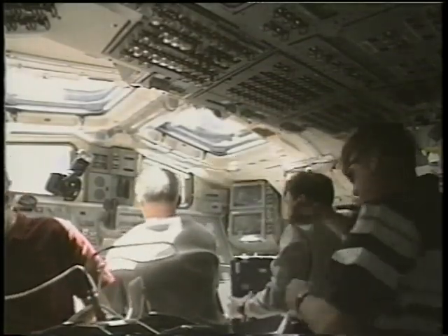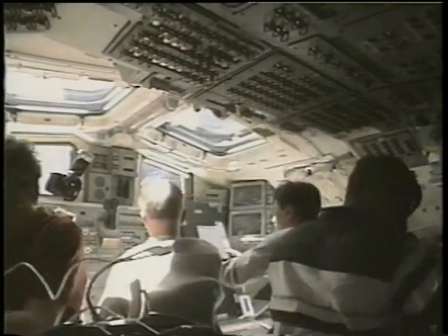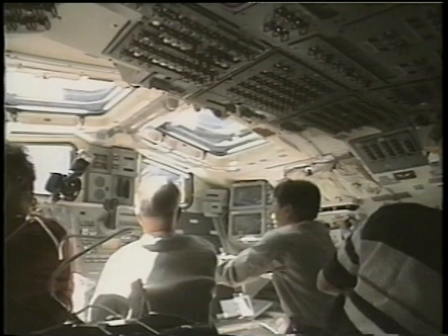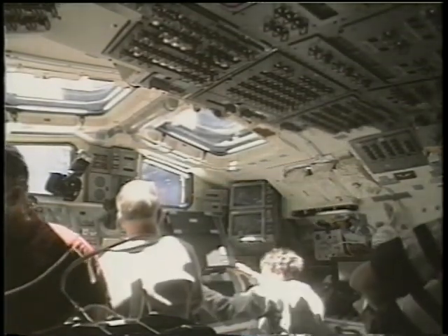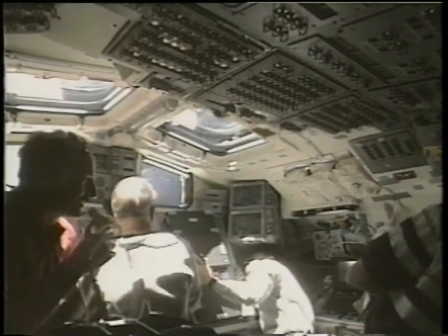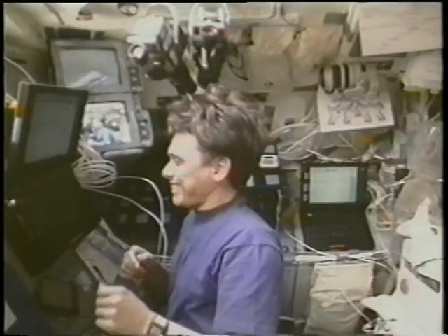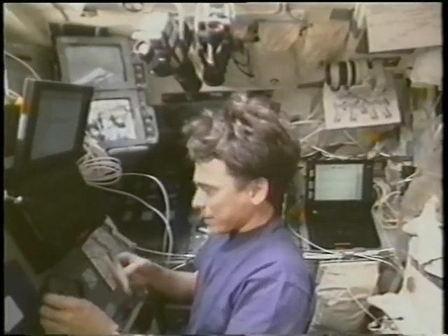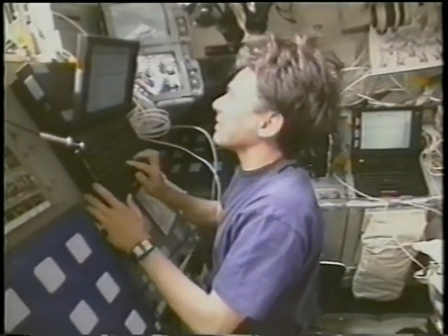A lot of stuff to do: lots of equipment to set up — computers, cameras, video stuff, audio, lots of wires — and all of it in preparation for the big moment, which was the deployment of the Tether. Here I'm setting up one of our major computers, which not only helped us on the science, but also to keep in touch with the ground and also our families down at home.